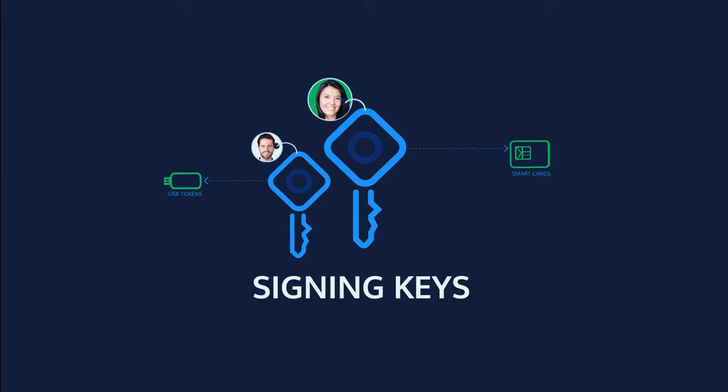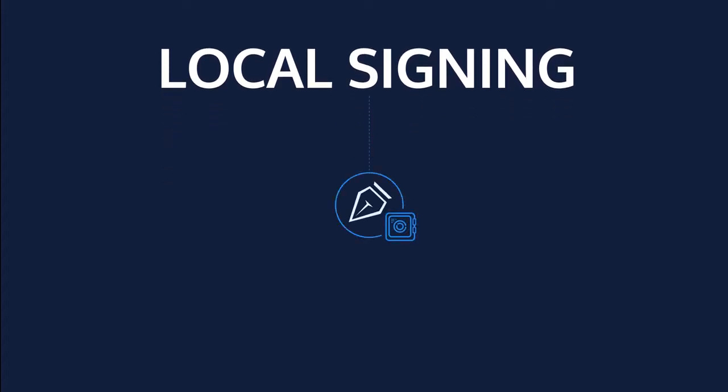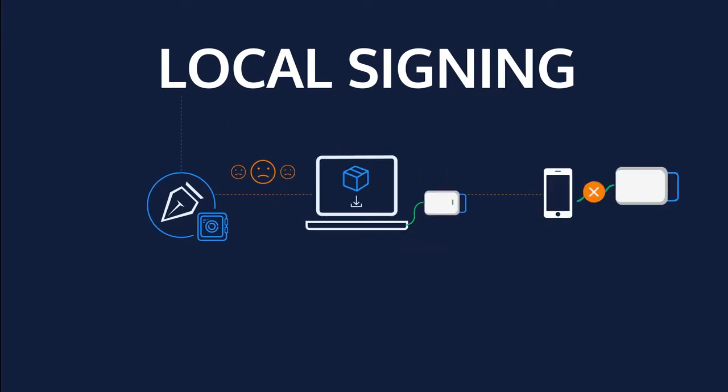Traditionally, these signing keys have been held on hardware devices such as smart cards and USB tokens. Creating an electronic signature with such a device is referred to as local signing. Local signing is widely accepted as a very secure approach; however, the process is too arduous for the general public, as it requires specialized card readers and software to be downloaded and installed. Connecting a card reader to a mobile device is even harder, making signing from any device, anywhere, anytime a challenge.